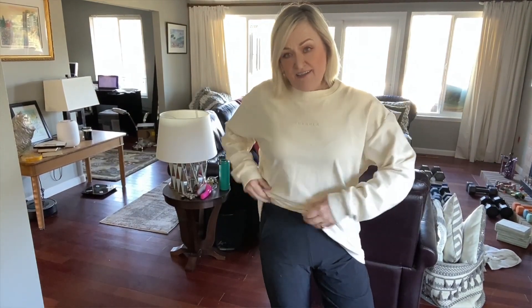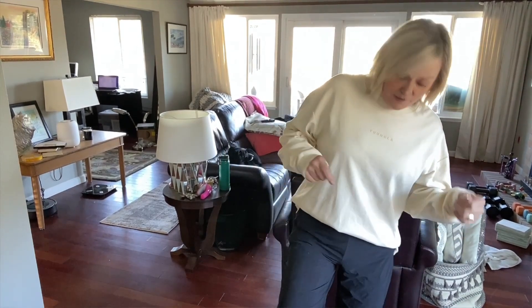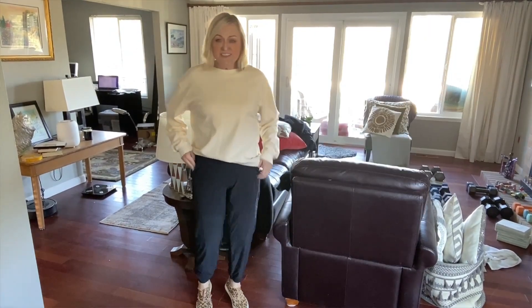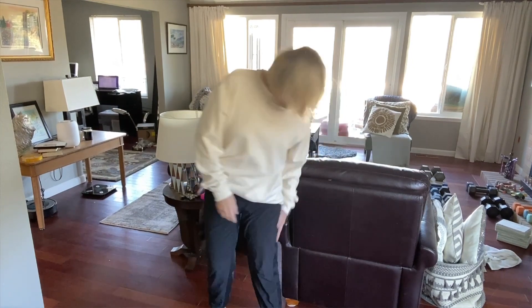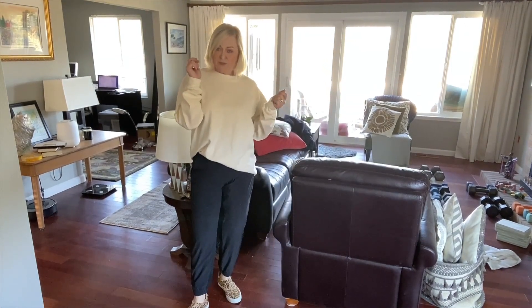I'm going to go full-on sporty here. This sweatshirt is really super soft from a brand called Young LA — it's very, very oversized — and I've got it paired up with a pair of Athleta joggers. I thought I'd put these tennis shoes on and see what they look like with the whole bit. I really like these joggers. They've got pockets, a zippered pocket, and a stretchy tuxedo stripe coming down the side. I actually like this look — it's pretty comfy.